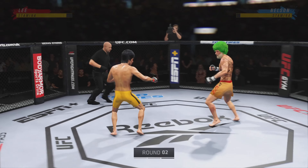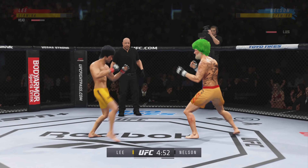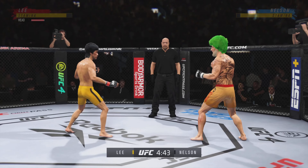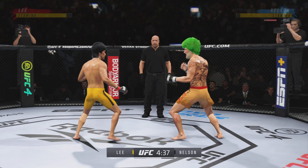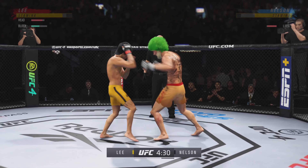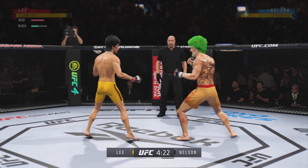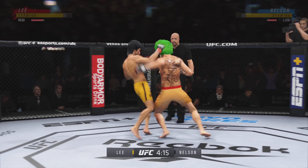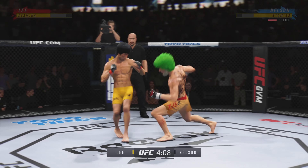Round two here. And he landed the right hand there. He's cutting them down to size with these beautiful leg kicks. And he connects there — his hands look good tonight, so fast. This guy has tremendous hand speed. That jab is fast, look at that jab. Just misses with the kick. Very nice leg kick there by Lee. The leg kicks have been—